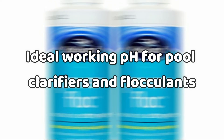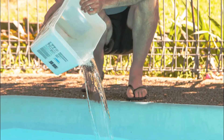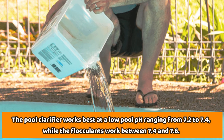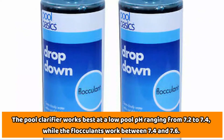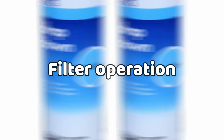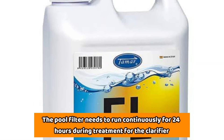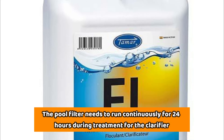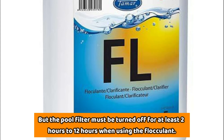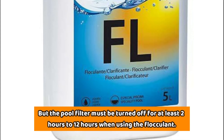Ideal working pH for pool clarifiers and flocculants. The pool clarifier works best at a low pool pH ranging from 7.2 to 7.4, while flocculants work between 7.4 and 7.6. Regarding filter operation, the pool filter needs to run continuously for 24 hours during treatment for the clarifier, but the pool filter must be turned off for at least 2 to 12 hours when using the flocculant.